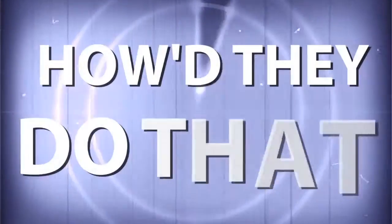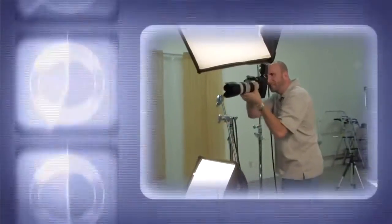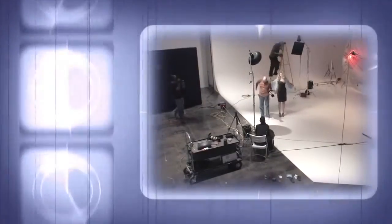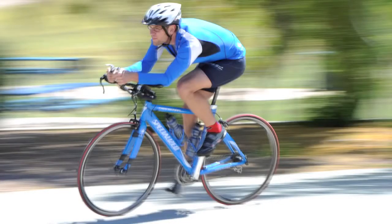AdoramaTV presents How'd They Do That, where we explore the world of professional photographers and share their techniques with you. Here's your host, Mark Wallace. Hey everybody, welcome to this week's episode of How'd They Do That. I'm Mark Wallace.